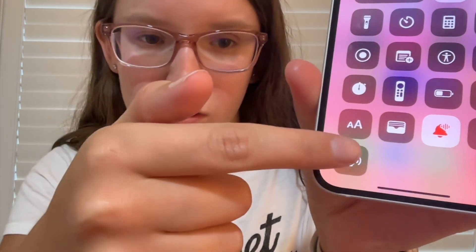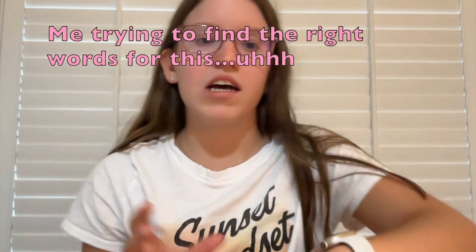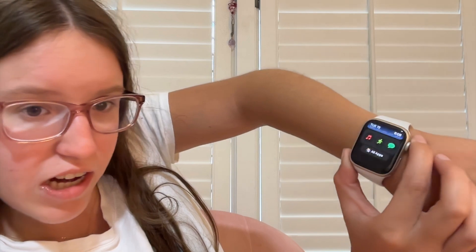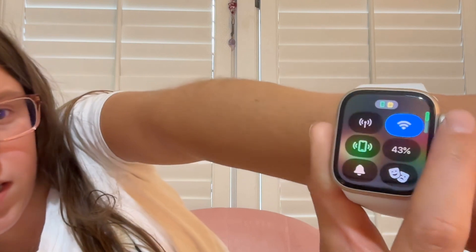Another thing: I can now ping my watch right from the phone. If I lose my watch I can ping it. And on my watch I can also ping my phone. Press the Crown and you can see the app list — it's more of a list view now rather than the circular rotating grid. I can scroll up and down, and there's a ping phone button right here to find my phone.